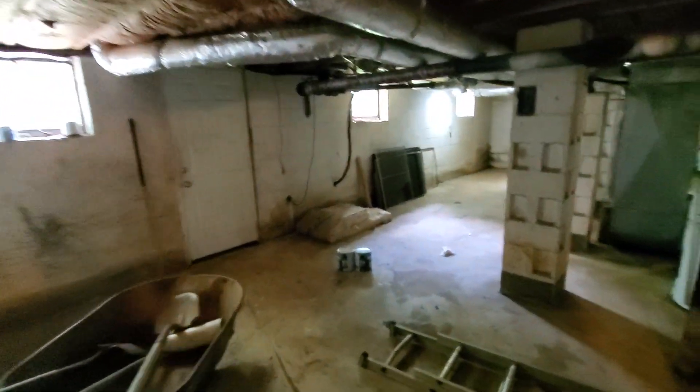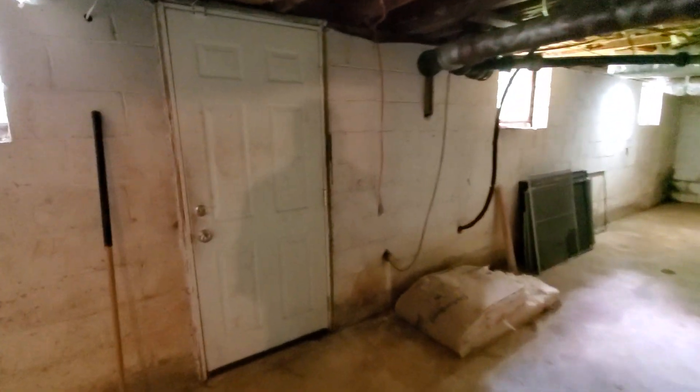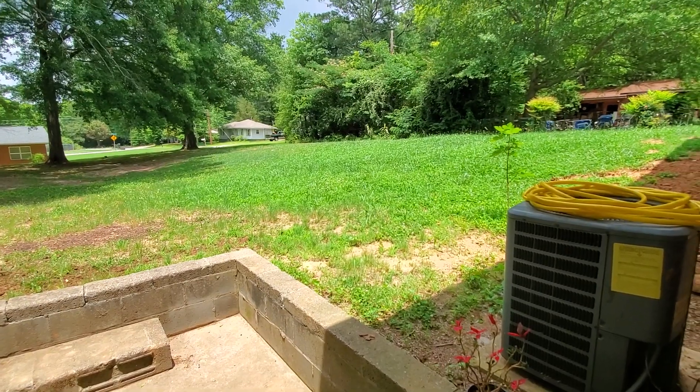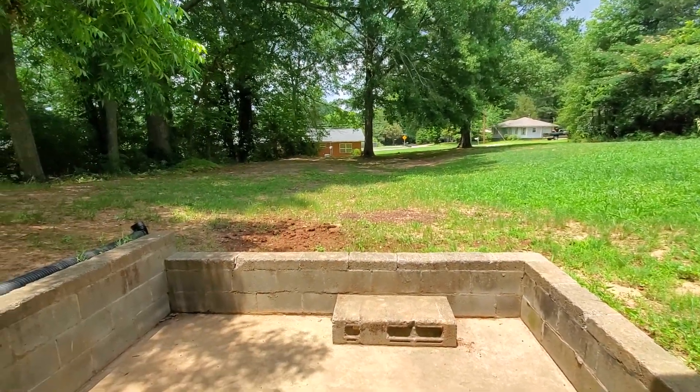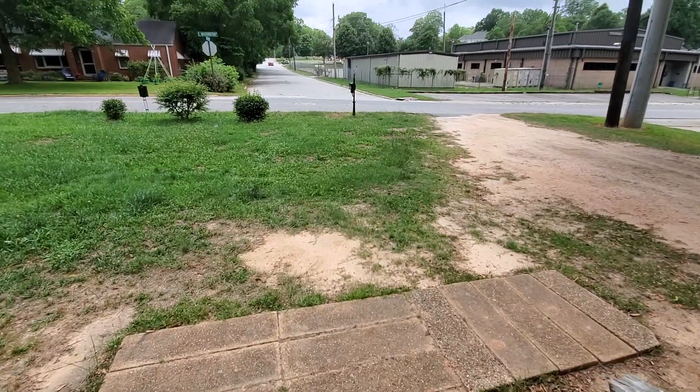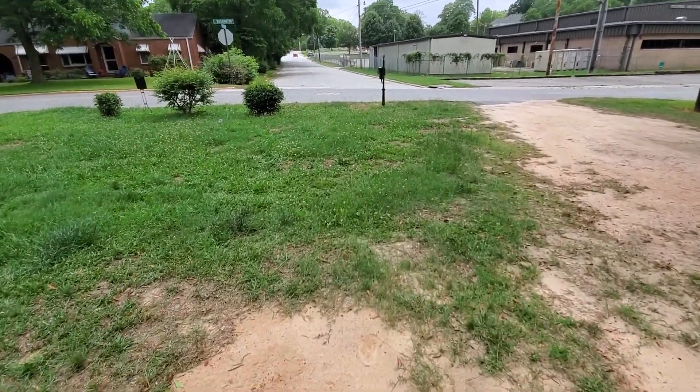While we're down here, we'll get a quick look out the back. There's your backyard — it's fairly private for the most part.